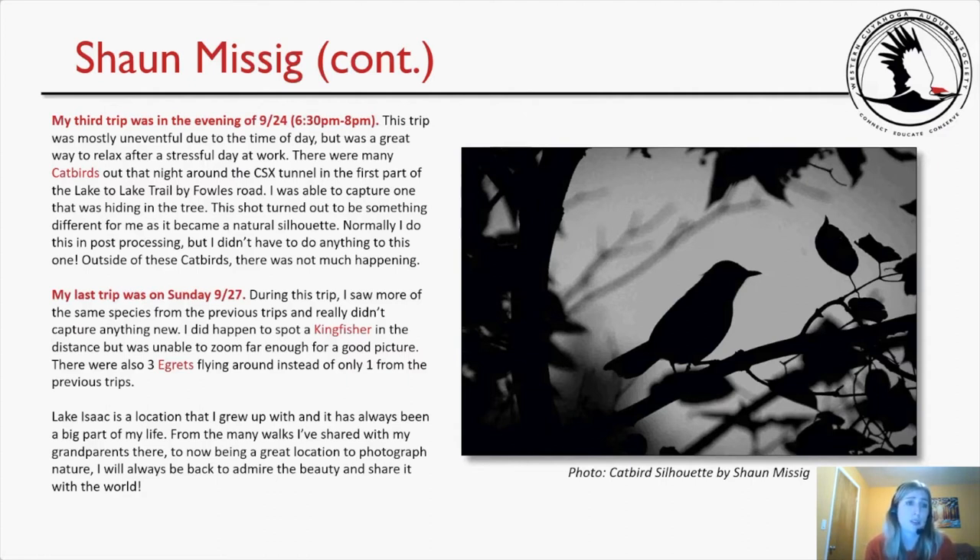Sean's last trip was Sunday September 27th. During this trip he saw more of the same species and didn't capture anything new. He spotted a kingfisher in the distance but couldn't zoom far enough for a good picture. There were also three egrets flying around instead of only one from previous trips. Sean writes: 'Lake Isaac is a location that I grew up with, and it has always been a big part of my life. From the many walks I've shared with my grandparents there to now being a great location to photograph nature, I will always be back to admire the beauty and share it with the world.' Thank you, Sean, for your wonderful submission, write-up, and all the beautiful photos.